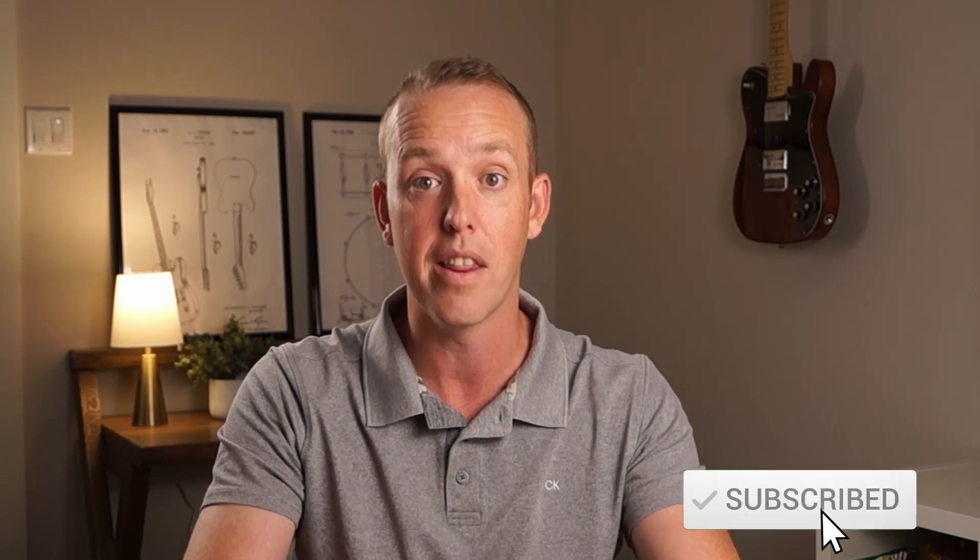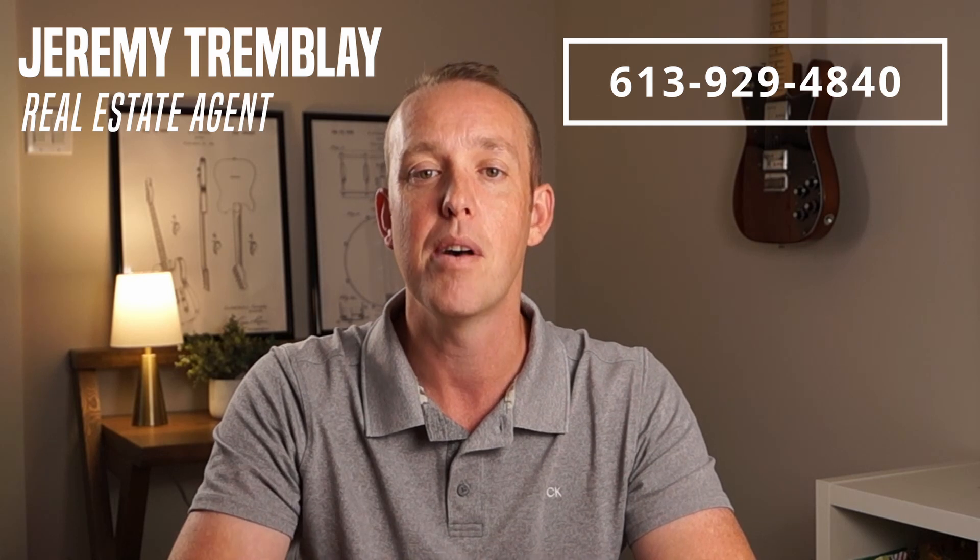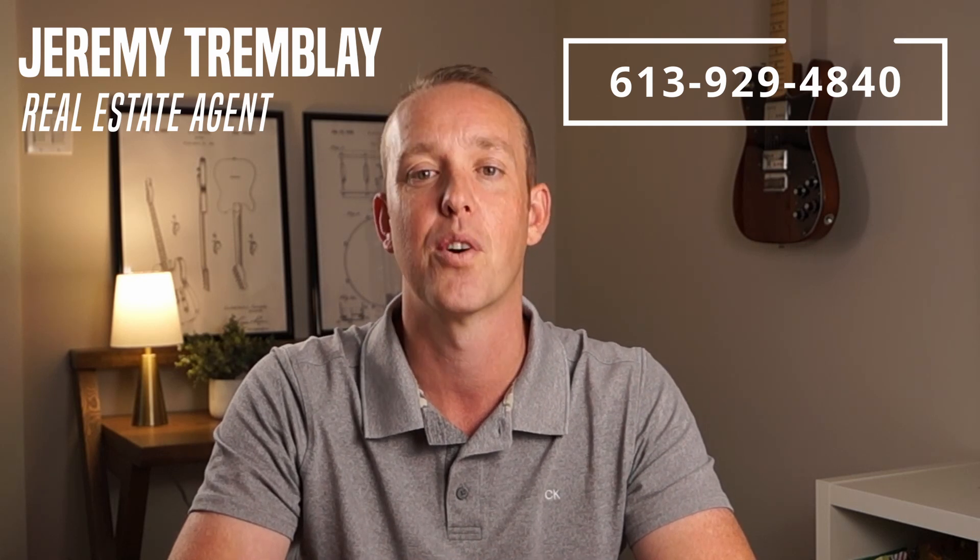That's it for the negatives of Trenton — not many, not too bad, but definitely some things you'll want to know. Hopefully you feel a little bit more informed. I'm going to be doing more videos on Trenton, including a map tour so if you don't know anything about the area it'll give you a good visual of where everything is in town. Give me a call — my name is Jeremy Tremblay, my number is on the screen, my email is down in the description. I look forward to hearing from you.